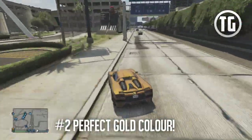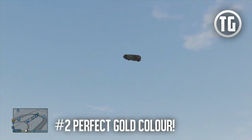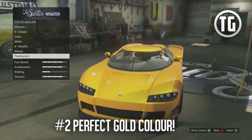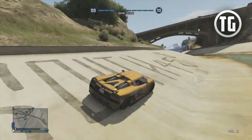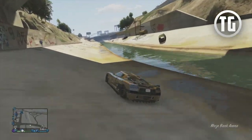Number 2 is great for those of you searching for the perfect gold color for your vehicle in GTA Online. Head over to your local Los Santos Customs and after you repair it, get the primary color bronze and then add the yellow pearlescent. This will make your car look like a perfect shiny gold, which is probably one of my favorite color schemes on any car.